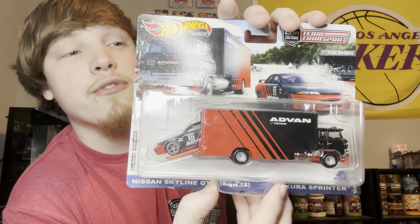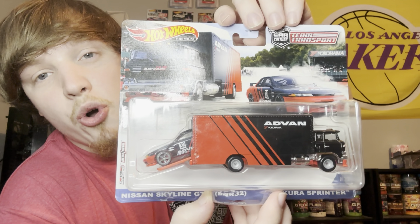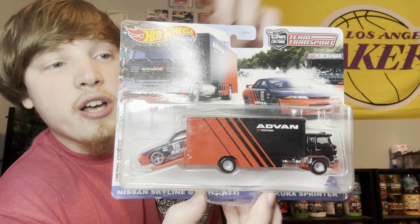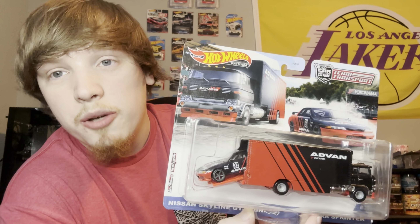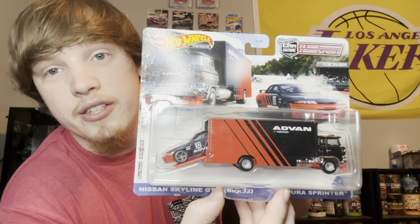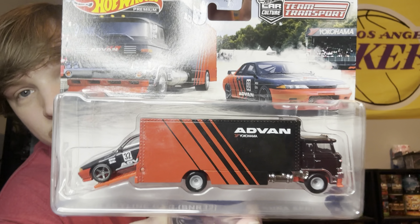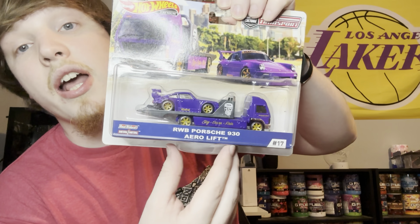Here is another GTR I got from my father for my birthday last year — sorry about the dust, they've been sitting on the wall. It's the 50th Anniversary GTR. Here's a look at the top. Honestly this is really cool, I like this a lot. I wish it had like a green version — a greenie — since it's part of the Greenlight series, that'd be really cool.